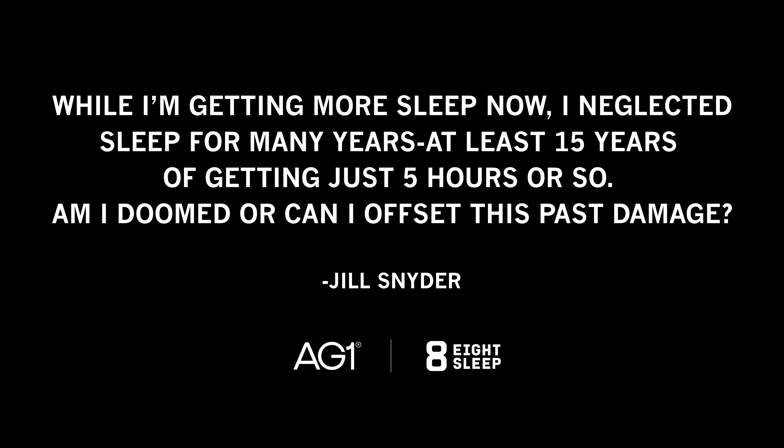While I'm getting more sleep now, I neglected sleep for many years — at least 15 years of getting just five or so hours. Am I doomed or can I offset this past damage? You can offset the past damage. The brain and body can compensate. I get asked similar questions — like can someone recover after years of meth use. It's neurotoxic, but the fact that you're asking the question is reassuring. You can always do better than you're doing, and certainly better than you did in your past.